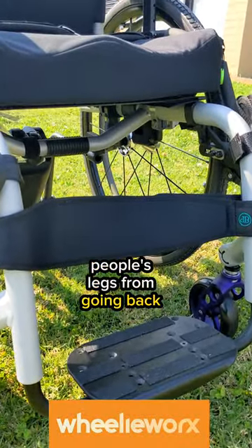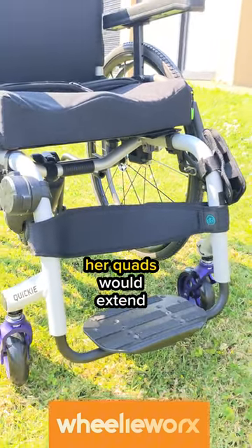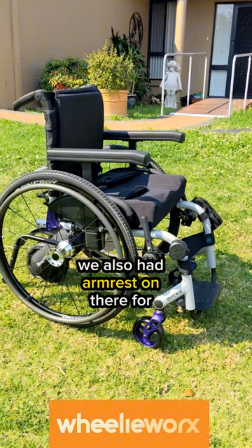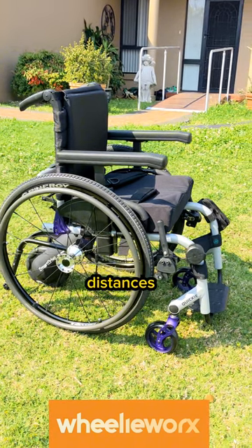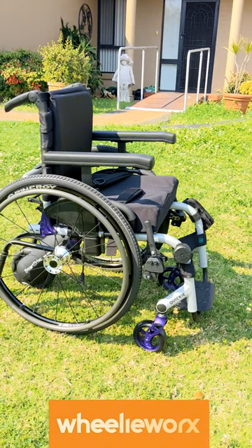At the front there's a calf strap, which is often used to stop people's legs from going back, but in this case we used it to stop her legs from going forward, because every time she pushed her quads would extend. We also have armrests for postural stability — something I wouldn't usually do on an active chair, but given she's often being pushed or only pushes short distances and was more comfortable with armrests, we've gone with armrests in this case.